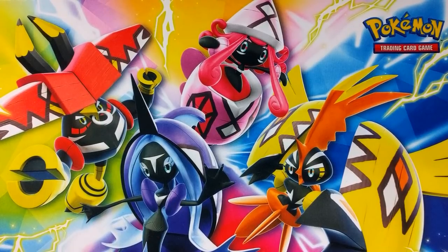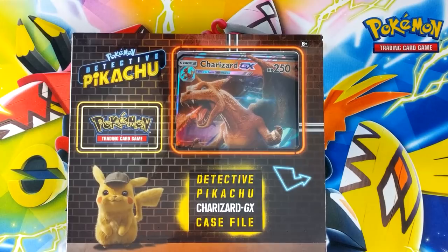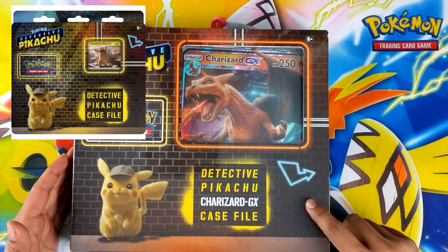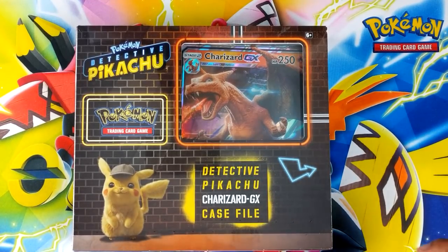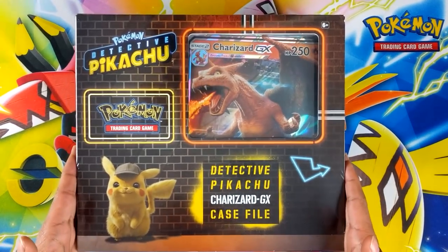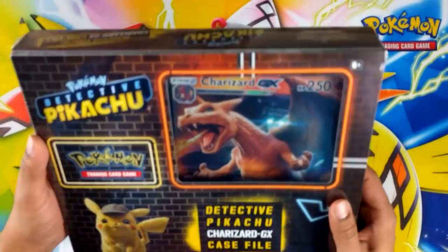What's going on guys, only a couple of days until the official release of all the Detective Pikachu products. I was lucky enough to get this Charizard GX case file early. It seems there's a few shipping issues because if you're in the UK, the special Pikachu and the Mewtwo case files aren't coming out this week, they're coming out next week. There were a bunch of warehouse issues, but fortunately I got mine early, so I've got no complaints. I haven't researched the set so let's get cracking.